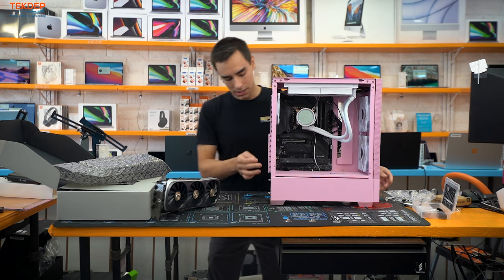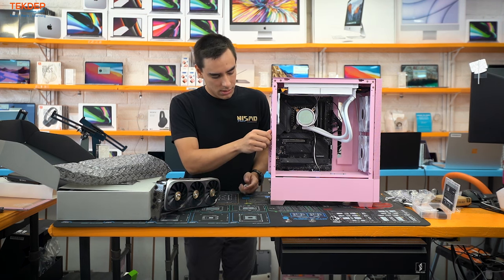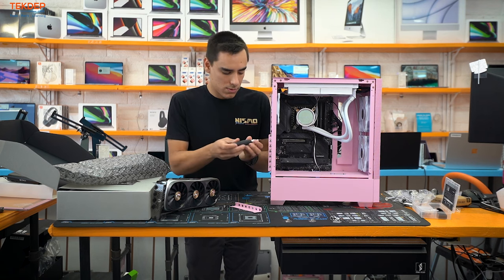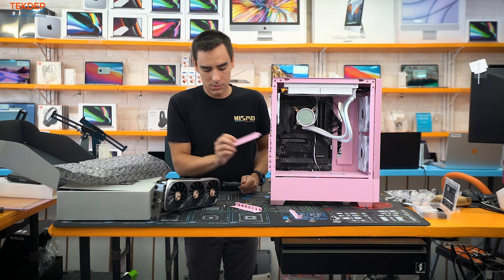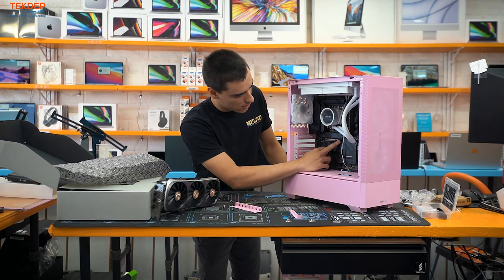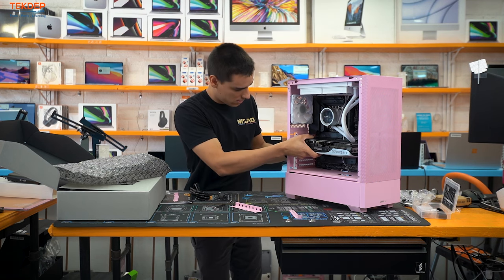Take out the bracket to make it easier to reach the screws. Since it's a two-slot card, remove the second and third covers — keep those screws handy as we use them to secure the graphics card. The top PCIe slot is where the graphics card goes. Always click the retention bar down, remove the PCIe cover for the connector, and slide the card in.